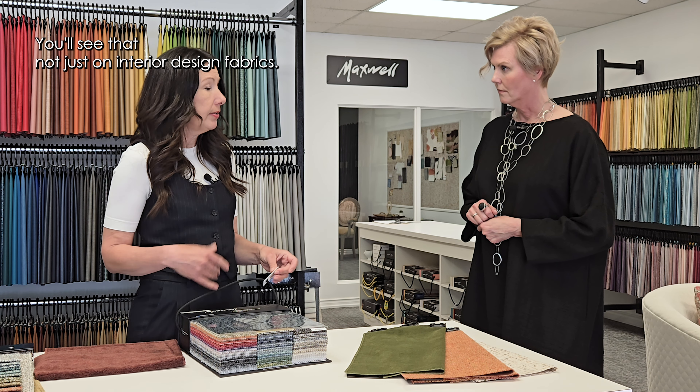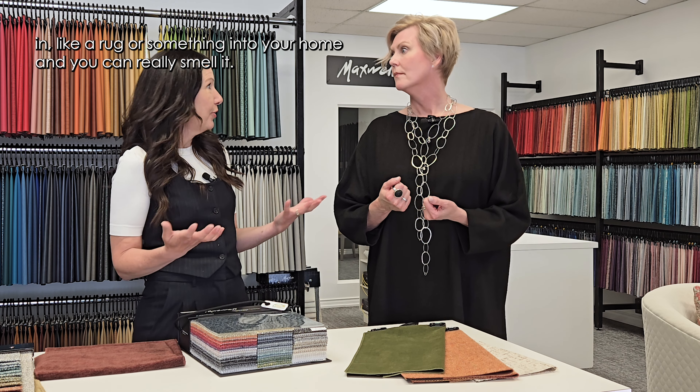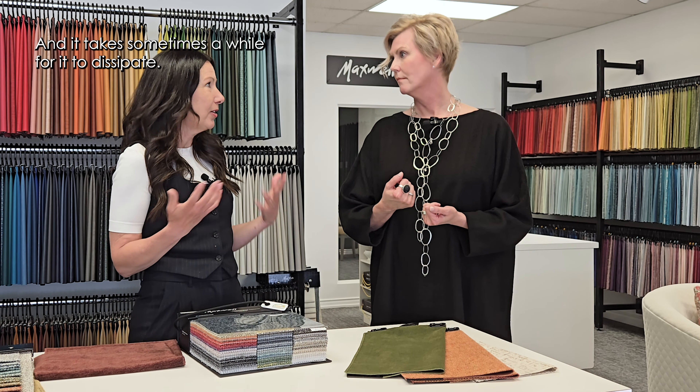Off-gassing is literally the emission of gases after manufacturing within the client's home. Sometimes you'll bring in a rug or something and you can really smell it, and it takes a long while for it to dissipate. That's the off-gassing.